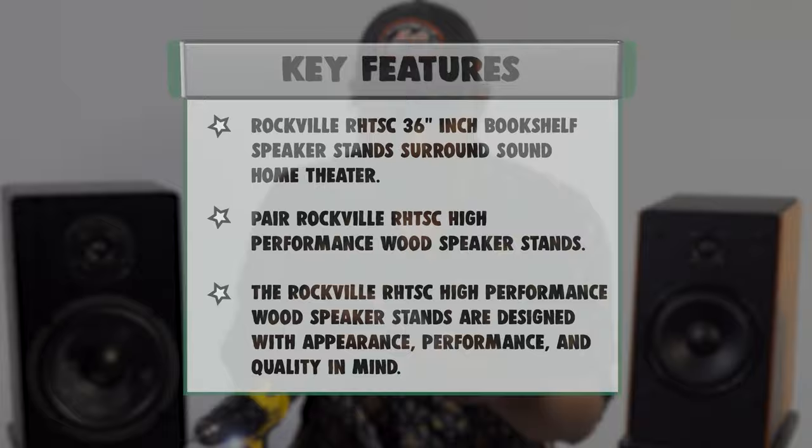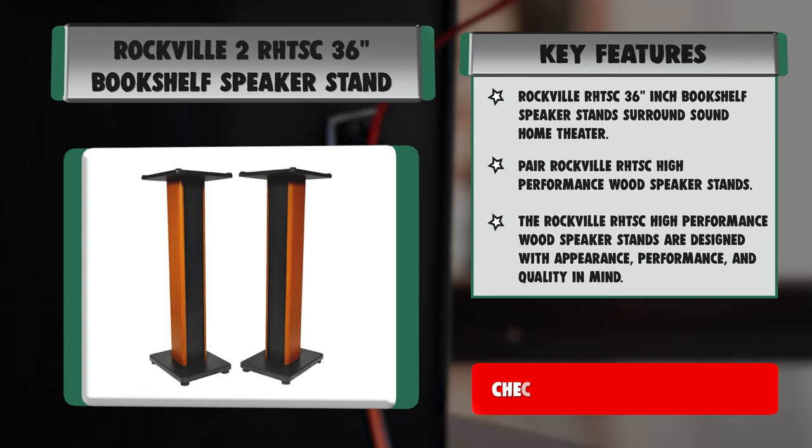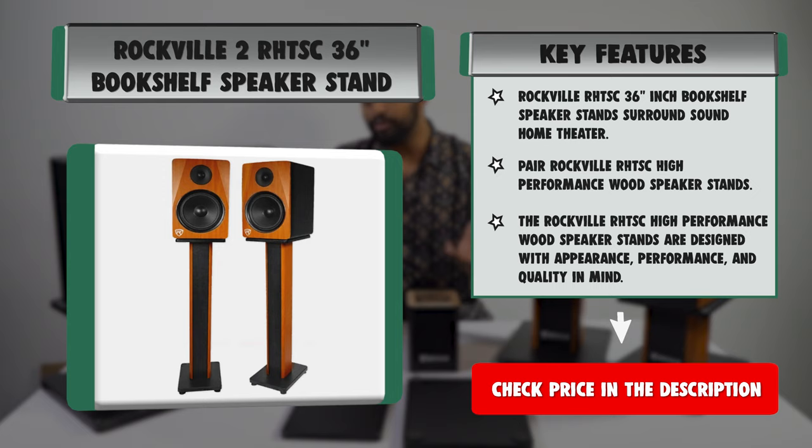Our stands are finished with premium furniture-grade paint that will not crack, chip, or peel. They will look great in your living room, family room, den, or even studio. These stands are constructed from high-quality medium-density fiber core to minimize resonance. Unlike our competitors who use particle board, we use a higher-quality wood in the construction of our stands.